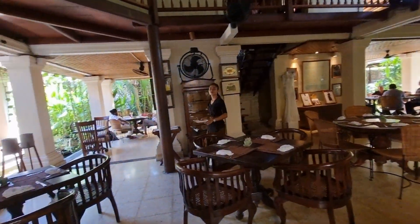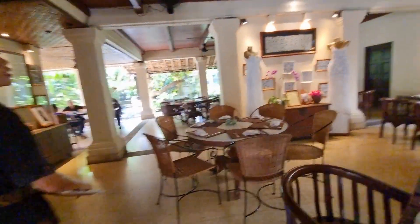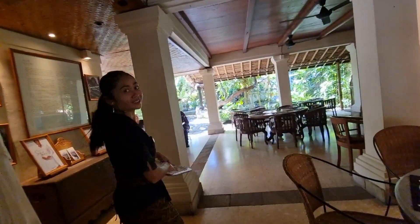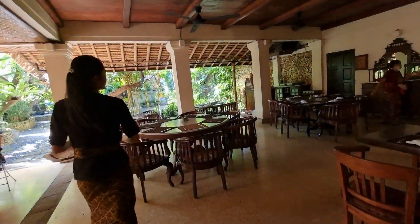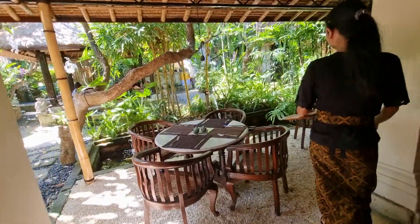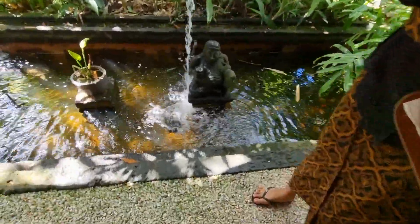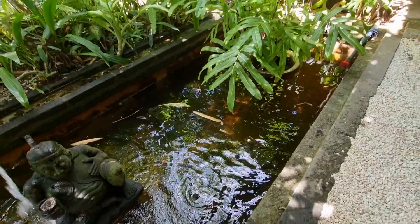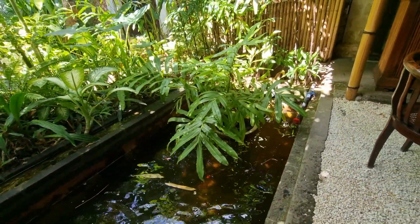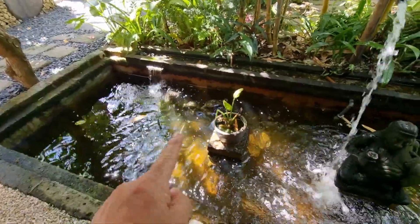Where are the turtles? Can you show me where the turtles are? You have koi and then you have turtles — big turtles! This one is a turtle. What kind of turtle is this? There are so many but they're quite small.